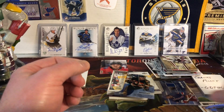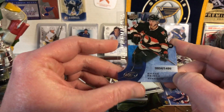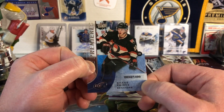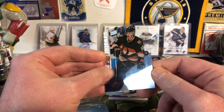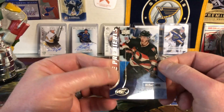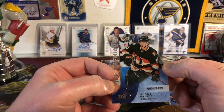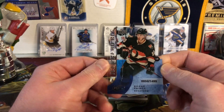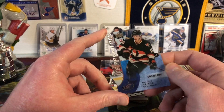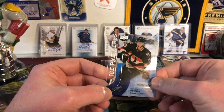Then we have Ice Premieres — Shane Prince, number 34 out of 1499, from 15-16 Upper Deck Ice. Number 34 was my hockey number when I played, so that's awesome. Again, those acetate cards — Ice is a great product. I wish it got a little more love. I probably have some of the original Upper Deck Ice in boxes somewhere.